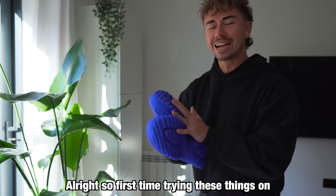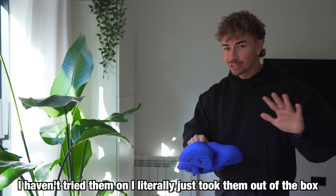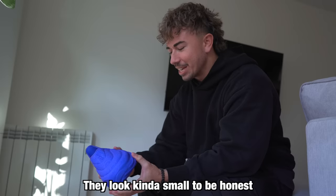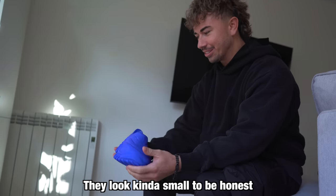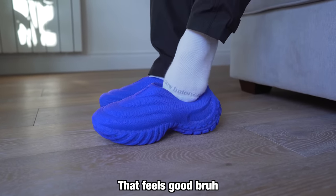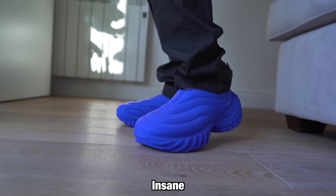Alright, so first time trying these things on. I literally took them out of the box. Now we're going to see if they fit. They look kind of small, to be honest. The inside immediately is pretty grippy. Damn, that feels good, right? That is actually insane.